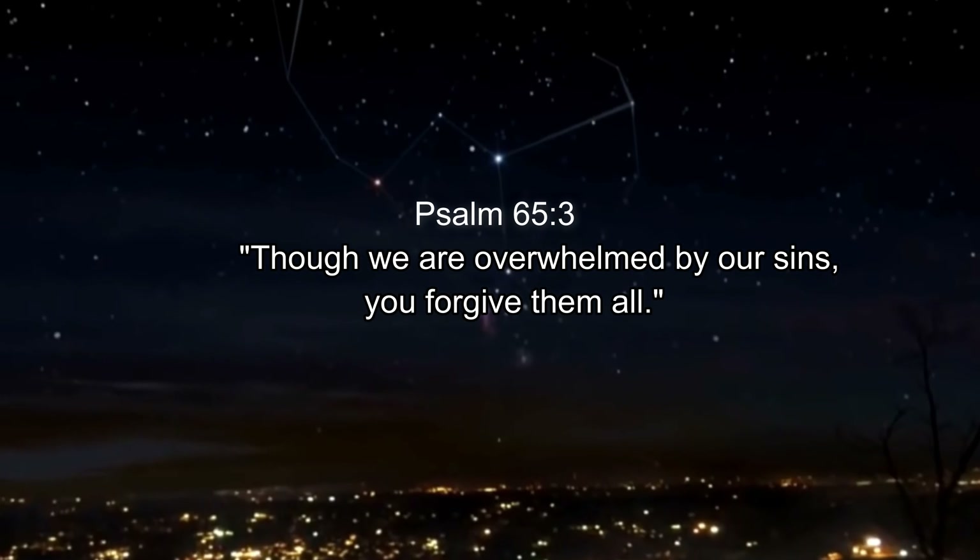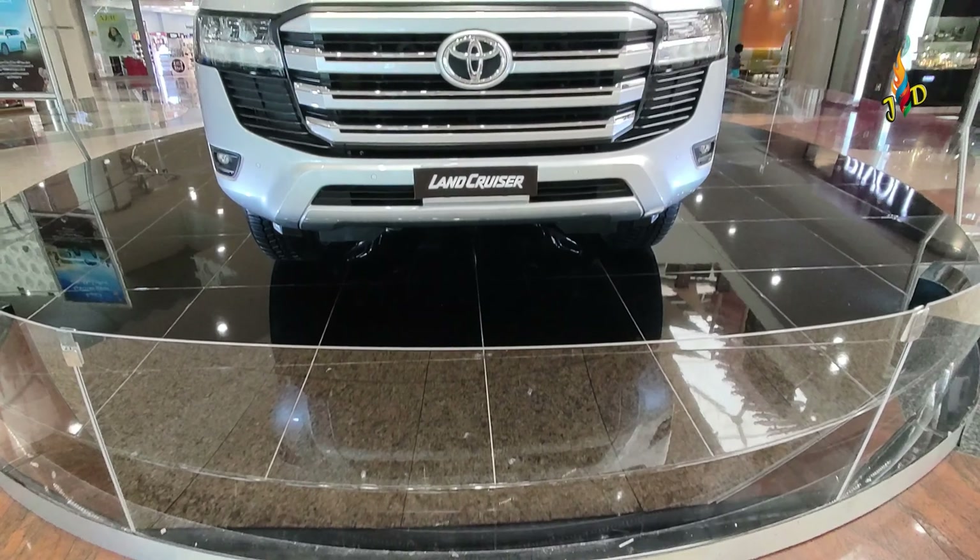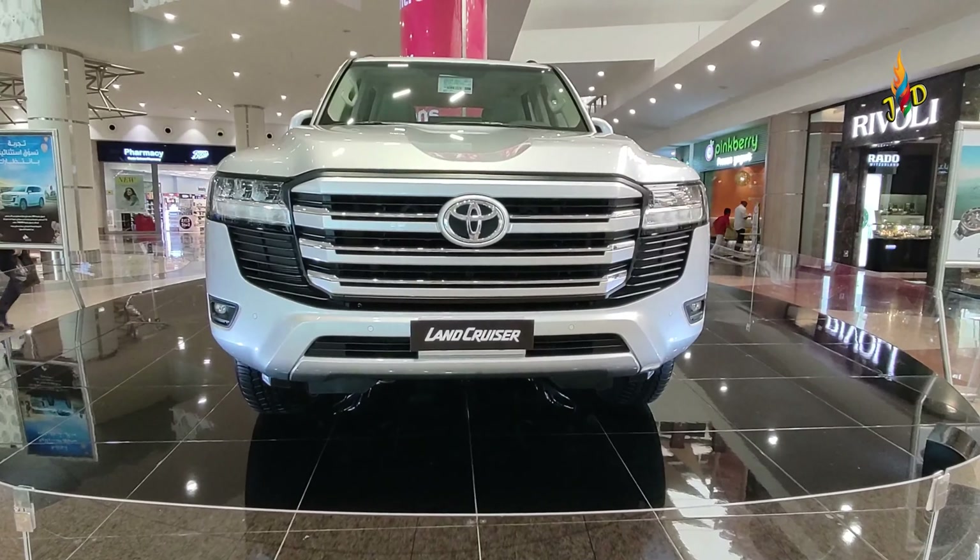My Jesus, my Savior. Good morning my all and welcome back to my channel.